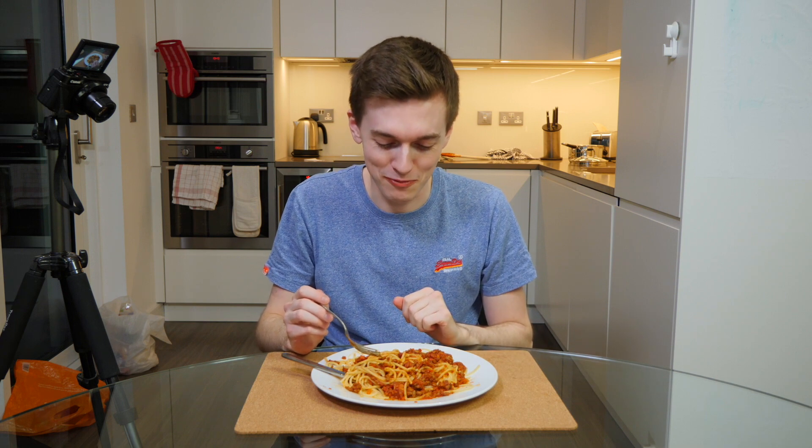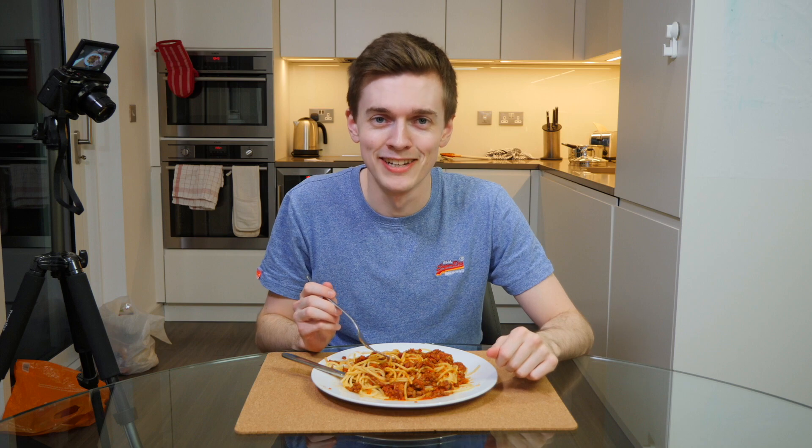Leave a comment to let me know what you think I should make next time. Hopefully it'll take me less than 7 hours. Thanks for watching — see you next time. Bye!